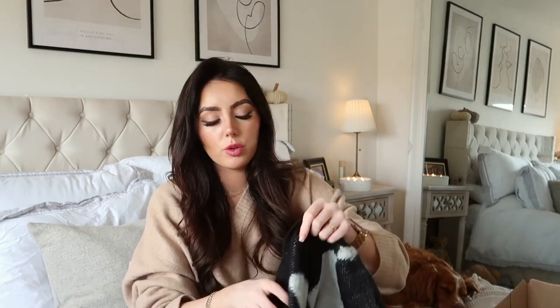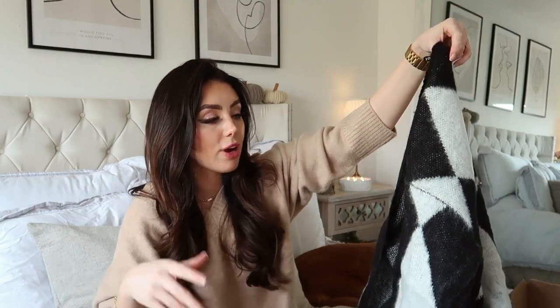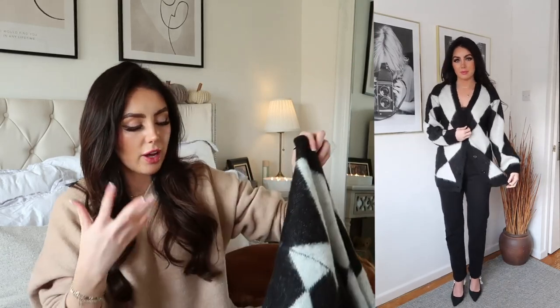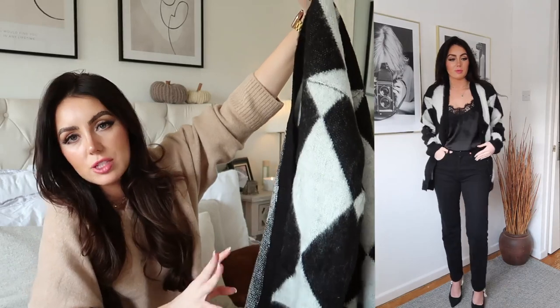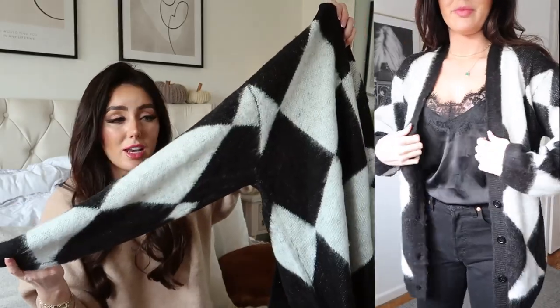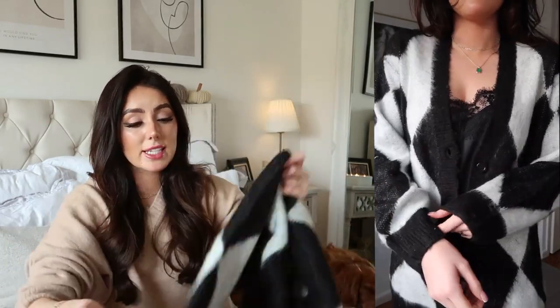Now this one — I kind of wish I had sized up to make it more of a slouchy fit. I got this in an extra small and it is oversized; it said oversized on the website so I presumed it was going to be big and I didn't want it to drown me. I wish I got a small, just one size up, because I think that would have looked a little bit cuter with the slouchy vibe. But it's fine, it still looks cute. I've taken the tags off because I couldn't wait to wear it. I love this print — I think they called it the harlequin cardigan.